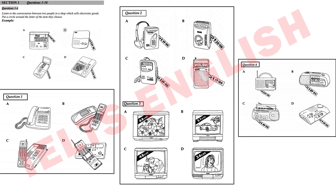Listen to the conversation and decide which of the items in the picture — A, B, C or D — they are going to buy. First you have some time to look at questions 1 to 4.